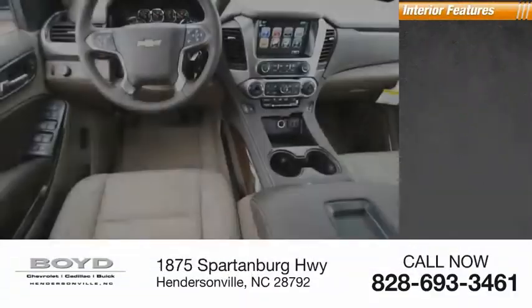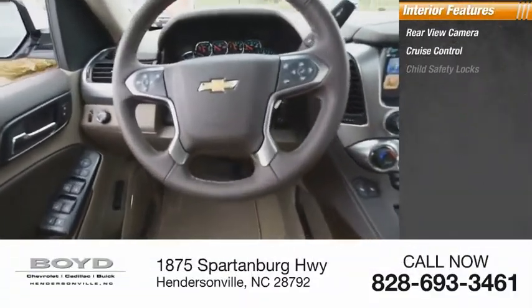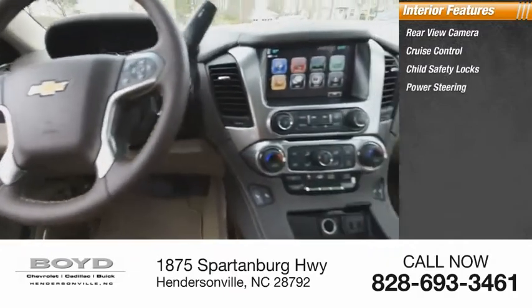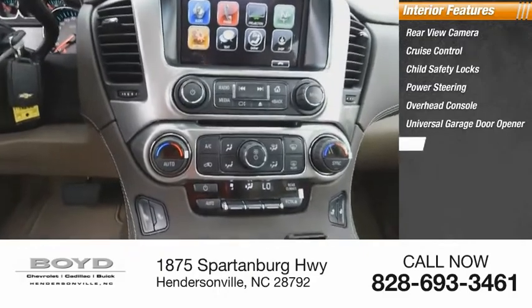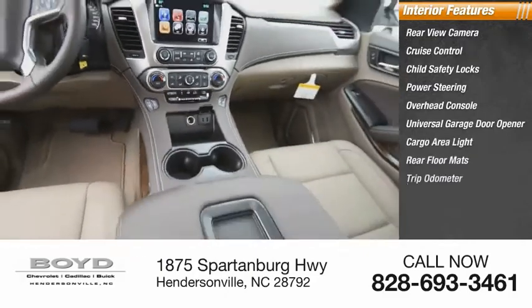Inside you'll find rear view camera, cruise control, child safety locks, power steering, overhead console, universal garage door opener, cargo area light, rear floor mats, and trip odometer.